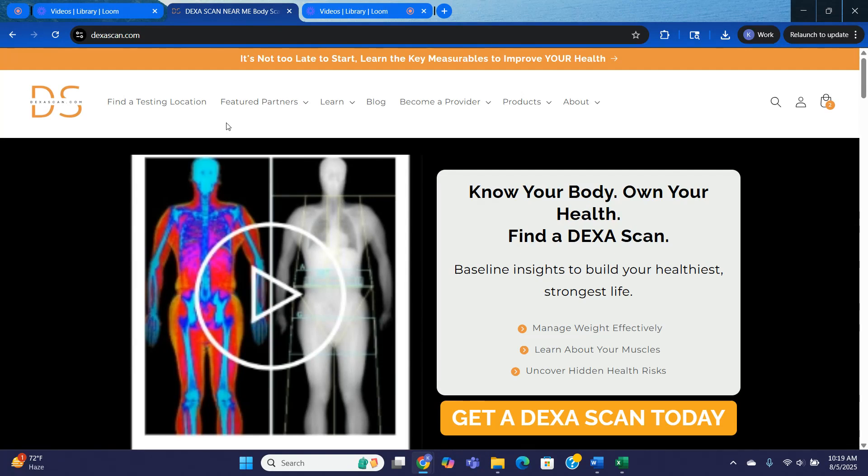So what can you expect when you complete a purchase and book from us? Well, the DEXA scan itself is super simple. It's quick, comfortable, and non-invasive. It usually takes less than 10 minutes, and then you receive your results.